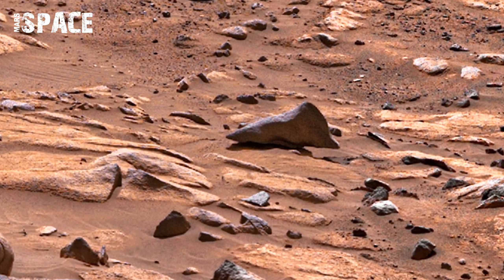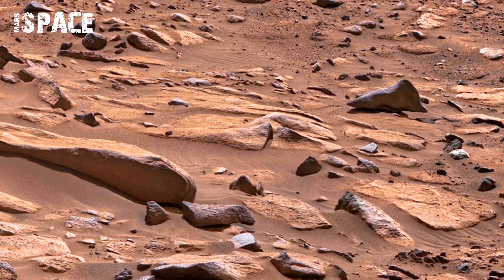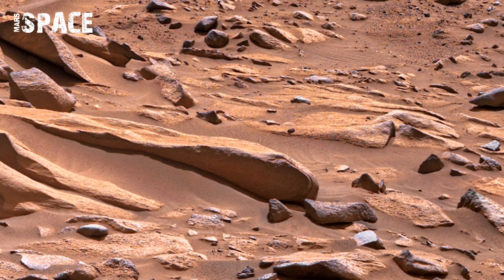Wind erosion has carved grooves and striations into their surfaces, evidence of millennia of persistent wind.